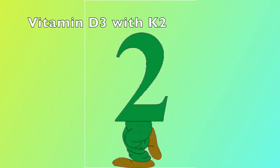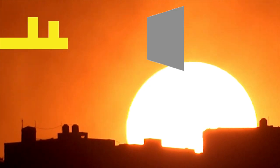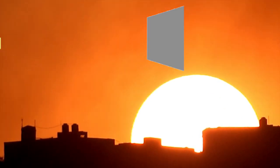Number two: Vitamin D3 with K2. Did you know that the sunshine vitamin, vitamin D, could hold the key to combating fatty liver disease?